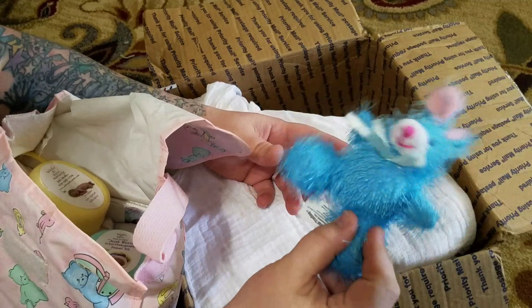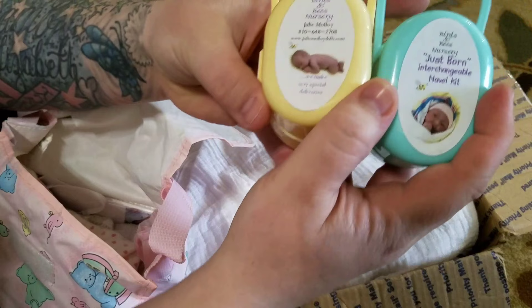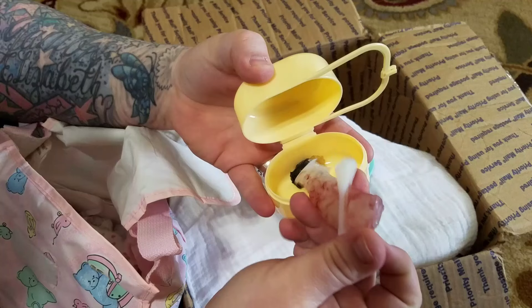So, this is her stuff. She has changeable navels. This is exciting — that's so creepy!